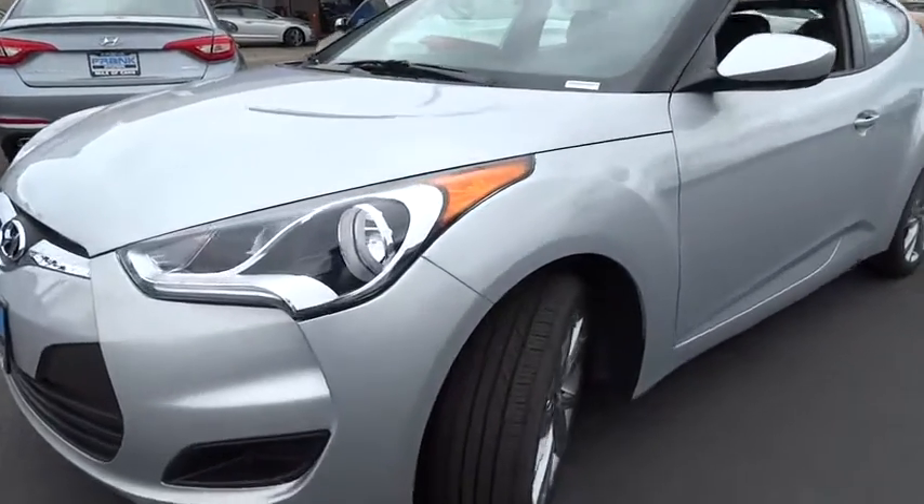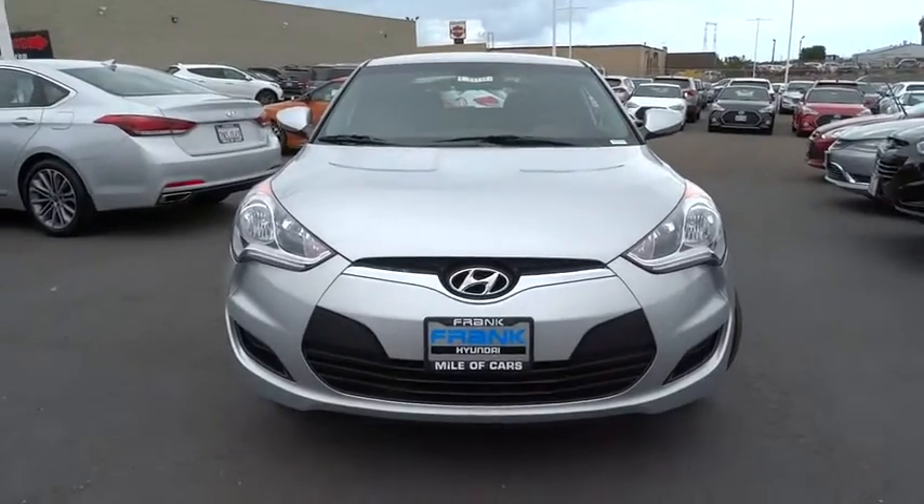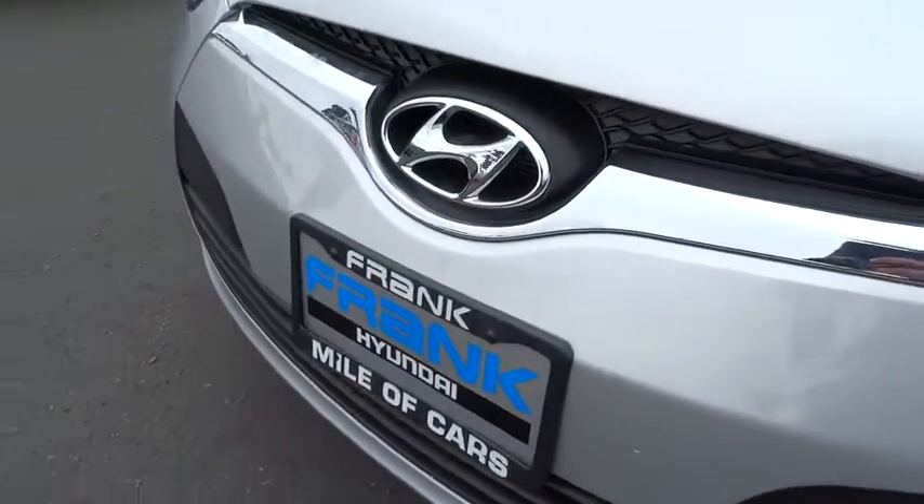Four-wheel disc brakes, AM FM stereo radio, front wheel drive, rear defrost, security system, bucket seat, child safety lock, CD player.